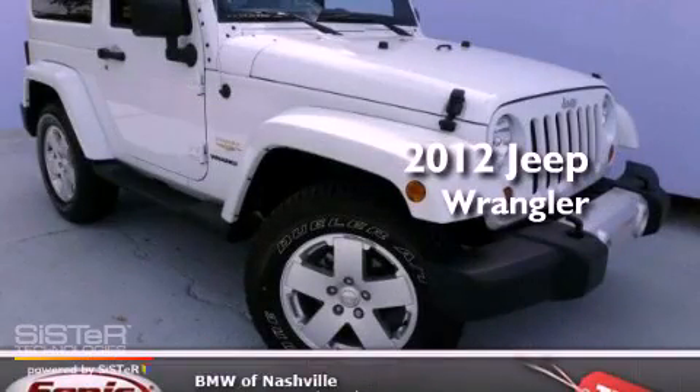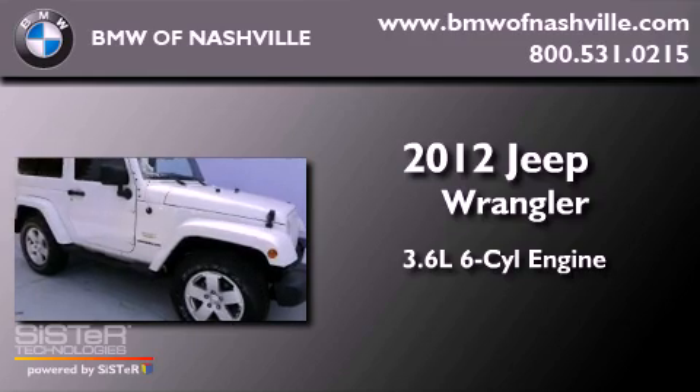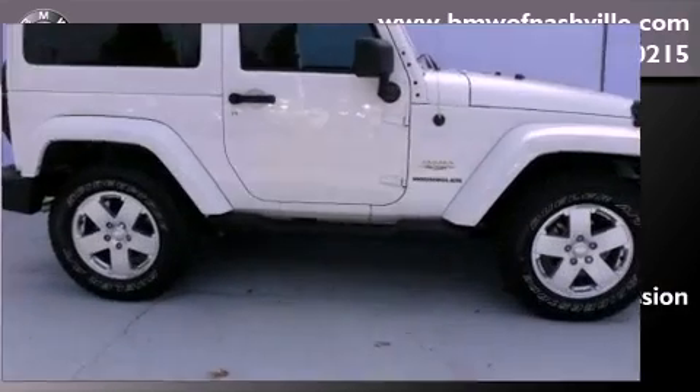This is a 2012 Jeep Wrangler Sahara. It features a 3.6-liter, six-cylinder engine, an automatic transmission, and four-wheel drive.